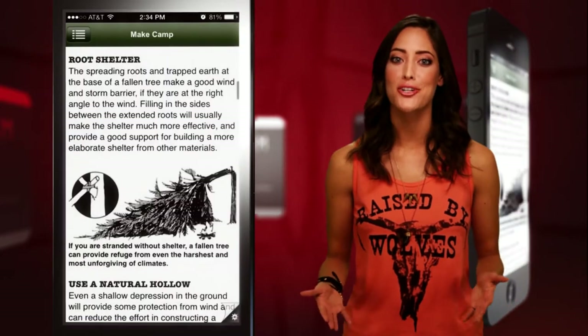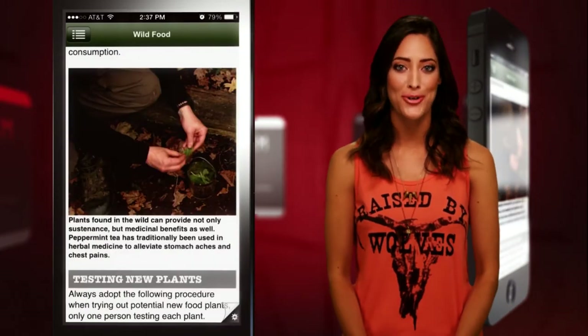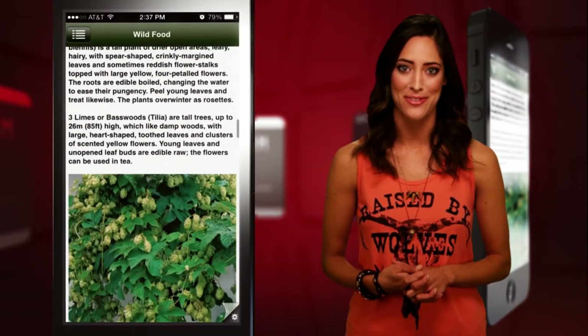From building shelter to finding food, this app is your go-to guide. Soon your non-existent green thumb will be able to distinguish edible plants from poisonous ones.